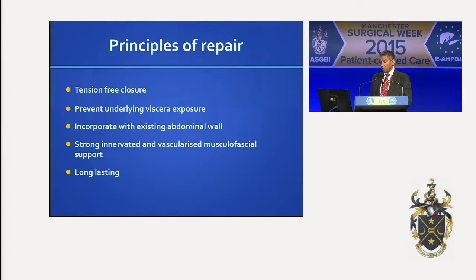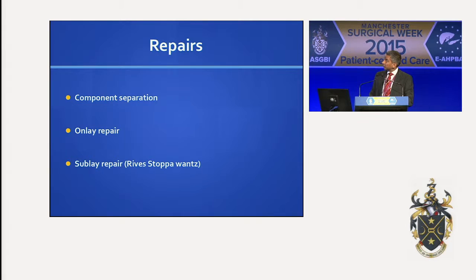So the principles of repair: it must be tension-free. You need to prevent any underlying visceral exposure. Try to use the abdominal wall as much as possible. In terms of recurrence rates, it's reasonable to quote a good 10% recurrence rate for incisional hernias — those surgeons that never get recurrences are the ones you probably shouldn't go to. So in terms of repairs, what we're going to discuss are the component separation, onlay, and the sub-layer repair — these are the open repairs that are commonly seen.